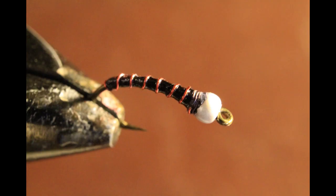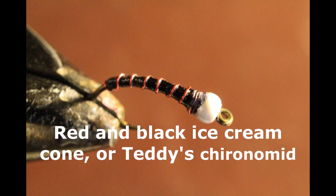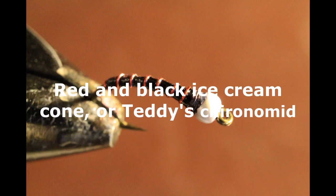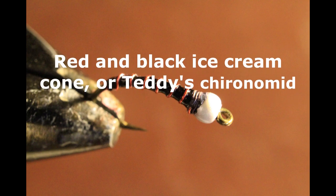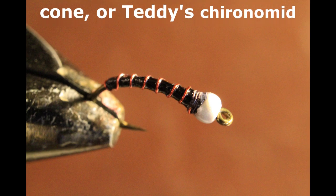The first three flies on my list are chironomids. Tom only dedicated one to midges but I've got to dedicate three, and there could have been a lot more. The first on that list is the black and red ice cream cone, or tied with certain materials called Teddy's Cronimid. This is such a basic chironomid for BC that you can't leave it out of your box — it's my number one fly. This chironomid pupa hatches everywhere from Vancouver Island through the mainland, the Thompson-Nicola region, the Chilcotin and up into the Peace. It's a must-have BC pattern.